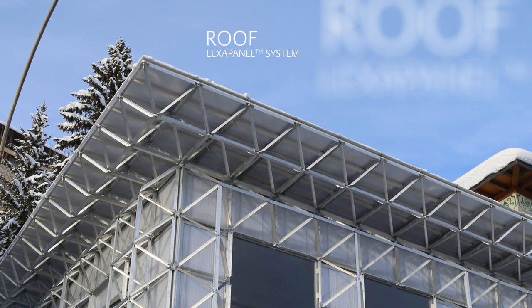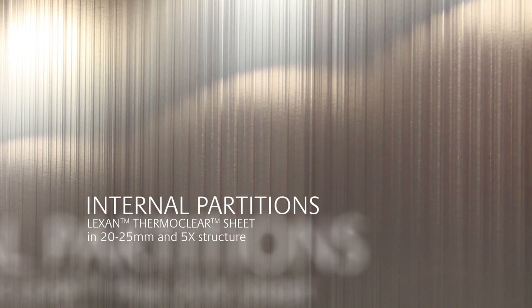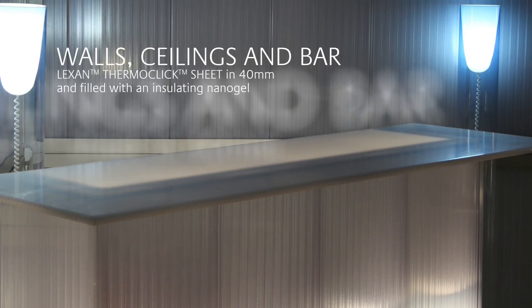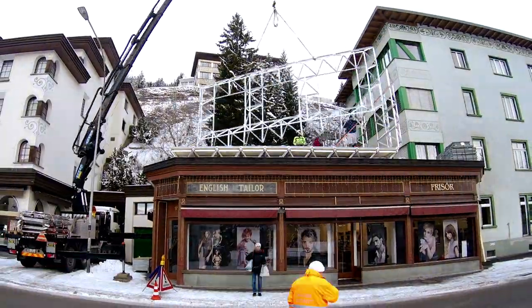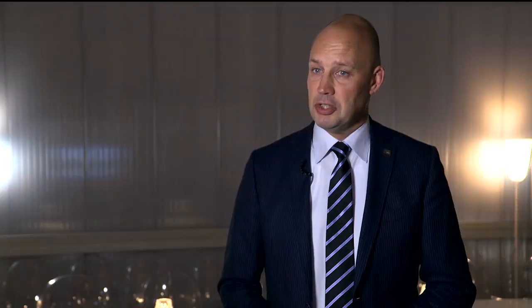Lexan Sheet is a polycarbonate-based building product that can be used in a variety of applications in buildings. It's a very versatile material that offers energy efficiency through its multi-wall structure. It offers transparency to natural light, gives aesthetic impression to a building, and it's very lightweight to build with. Buildings can be easily assembled and disassembled. It's a material that is fully reusable and fully recyclable.